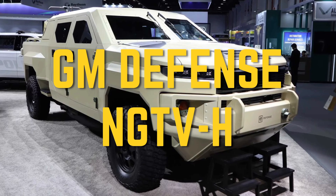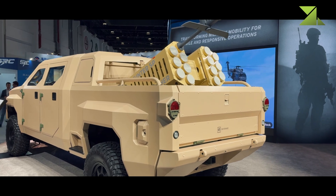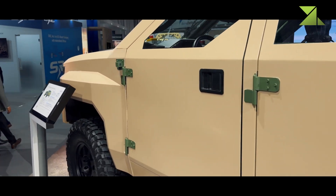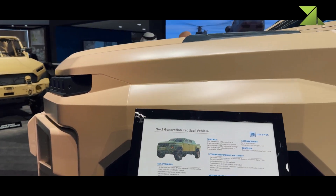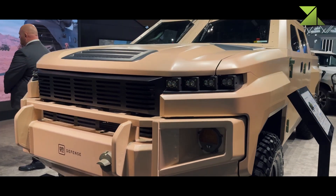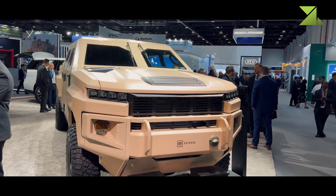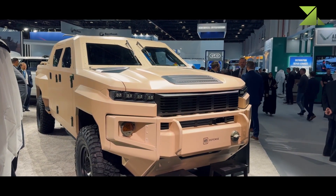GM Defense NGTVH, USA. At IDX 2025, GM Defense and the UAE-based EDGE Group announced a partnership to explore local manufacturing and regional integration opportunities for the NGTVH (next-generation tactical vehicle hybrid), a hybrid tactical vehicle displayed with EDGE Group's Hunter SP loitering munition launcher mounted in the rear. This agreement, which also includes the infantry squad vehicle, aims to support future production and sustainment in the Middle East and Africa, aligning with GM Defense's expansion strategy in international defense markets.